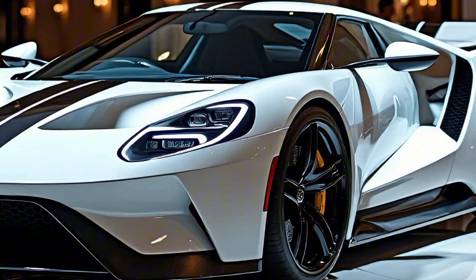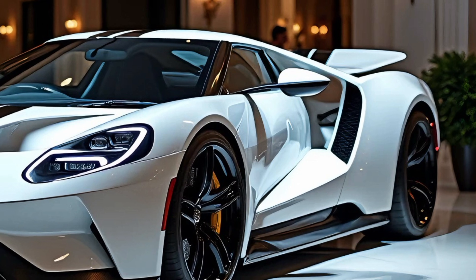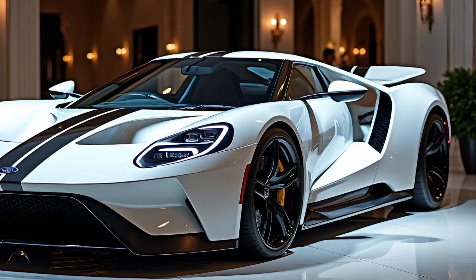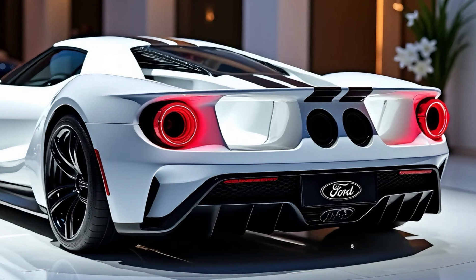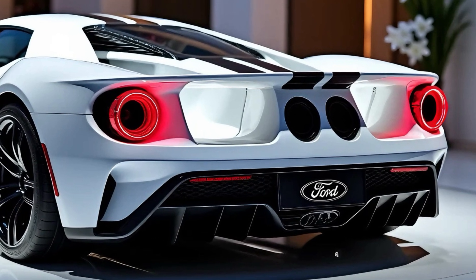Pricing for the 2025 Ford GT starts at around $500,000, making it a true luxury for the elite. However, given its limited production and the sheer engineering brilliance on display, this price point feels justified. It's a collector's piece, a track weapon, and a rolling piece of art all rolled into one.